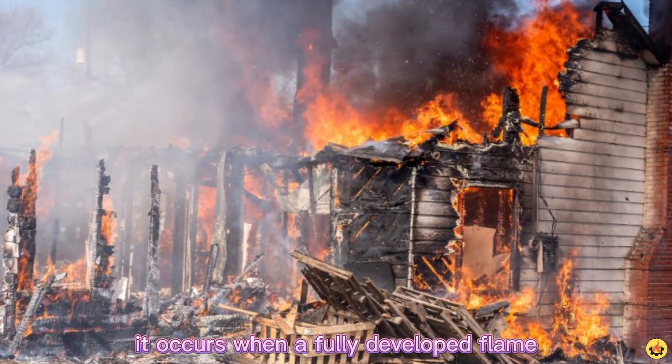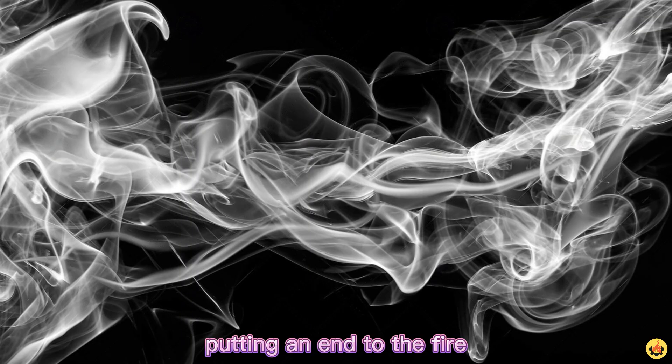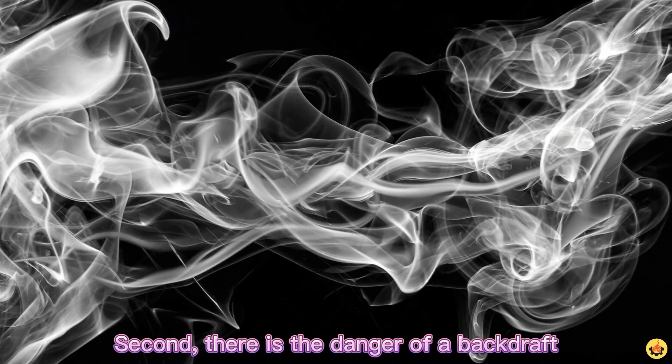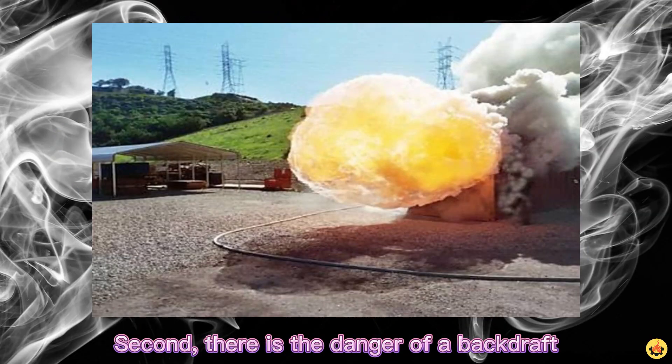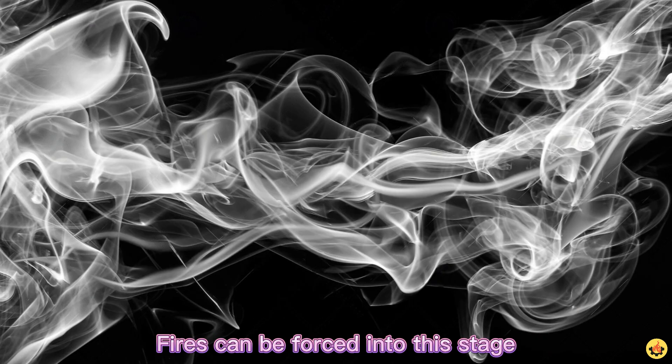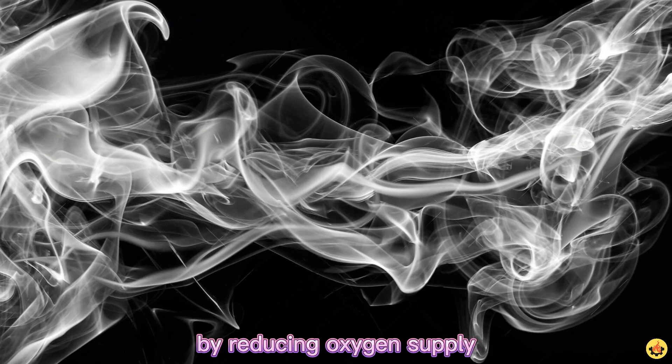Decay stage: the final stage of fire. It is usually the longest stage and occurs when a fully developed flame starts to run out of fuel or oxygen, putting an end to the fire. The common dangers during this stage are: first, the existence of non-flaming combustibles which can potentially start a new fire if not fully extinguished; second, there is the danger of a backdraft when oxygen is reintroduced to a volatile confined space. Fires can be forced into this stage by reducing oxygen supply with firefighting equipment. Limiting available fuel will help contain the growth of fire. Even if a fire appears to be out, rekindle may still appear if the elements needed are still available.